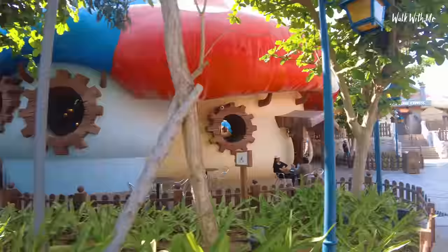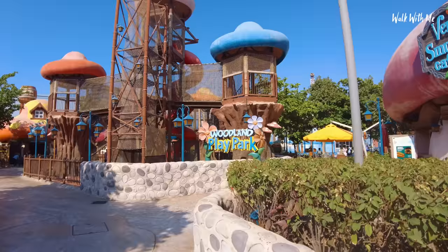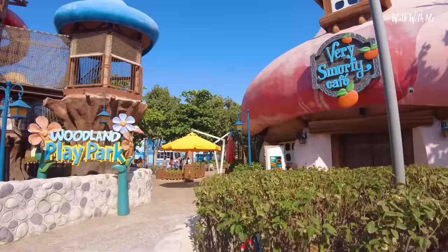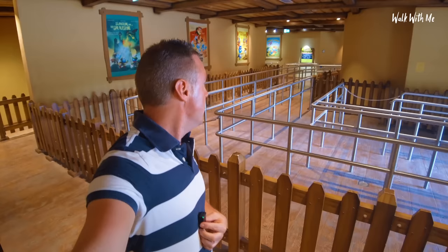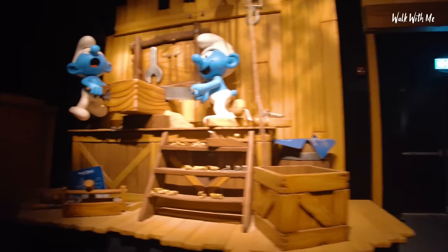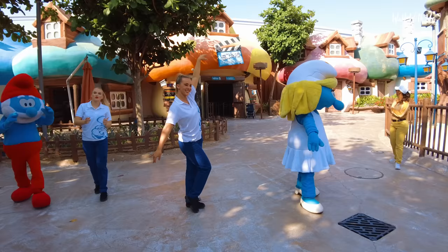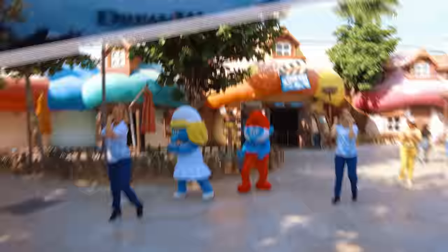Let's see if Smurfs Village is any better. Don't get me wrong, the theming around the park is totally amazing — just at the minute the rides have been a little bit of a letdown. The little houses look so cool. The Smurfs Studio Tour. Why on earth did I buy a fast track?